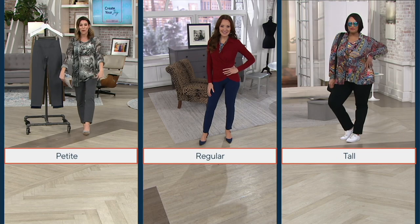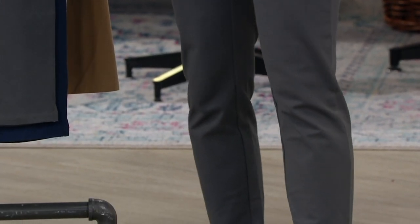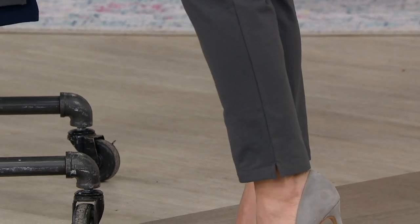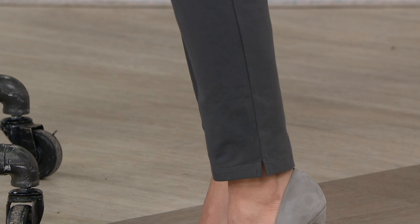Well, it comes to us today from Women With Control. It is a smooth, sleek, tummy control, slim leg pant — the one that we have known and loved for years, that we called the best. Well, it just got better. That's what happened.